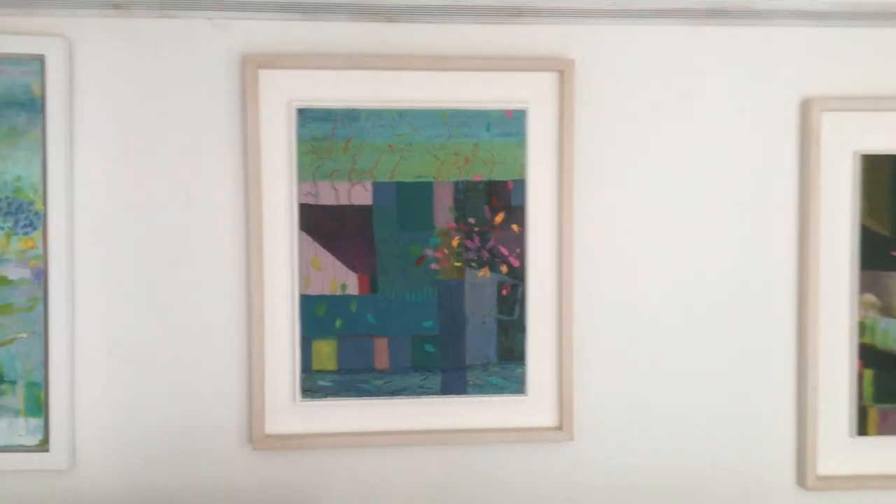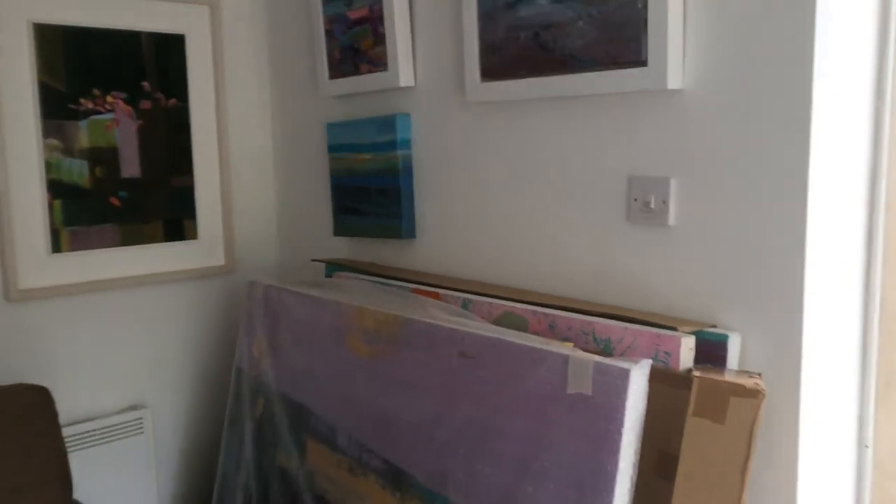I often use collage within the painting to create a third dimension.